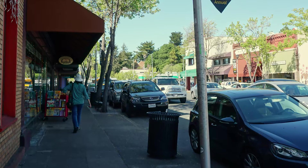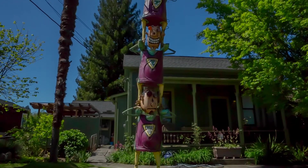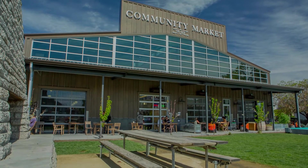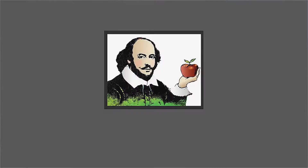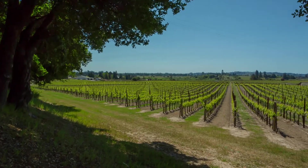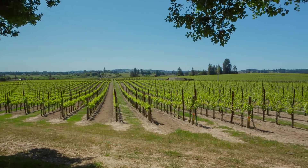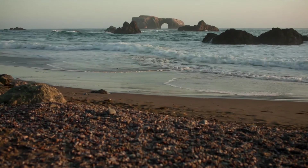Sebastopol, California is an adorable, bohemian-chic town with a city population of approximately 7,500 and serves as the hub of the Greater West County Market area of approximately 50,000 residents. Sebastopol is world-renowned for its famous Gravenstein apples. It's now also renowned for fine wineries and fertile vineyards. Sebastopol has a pleasant climate and easy access to the 101 and Bodega Bay.